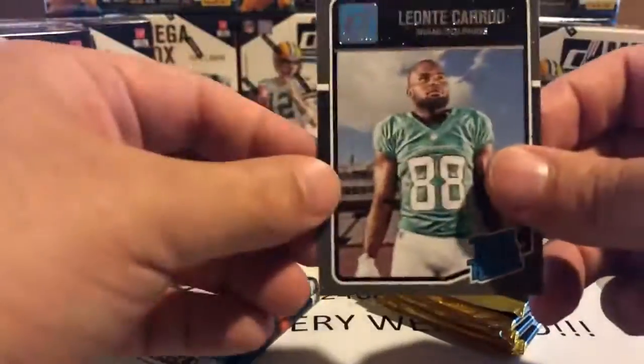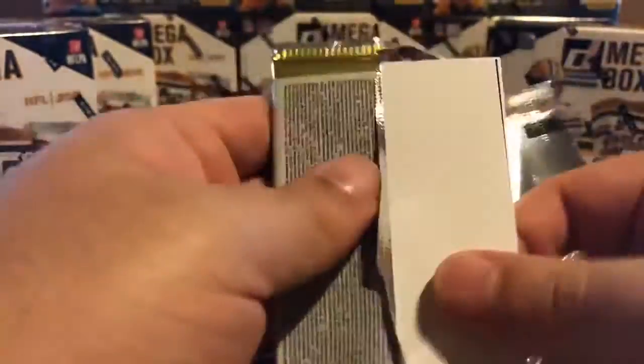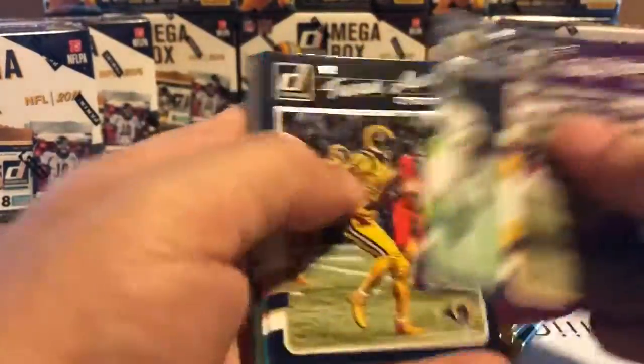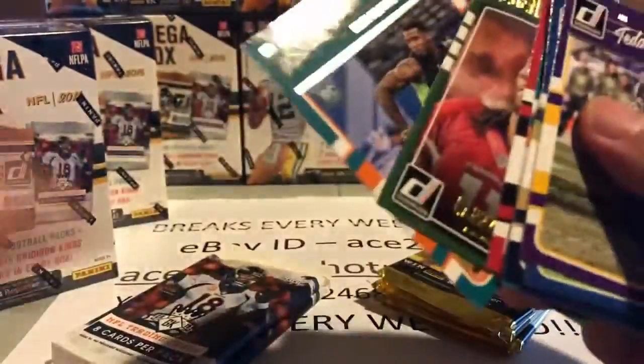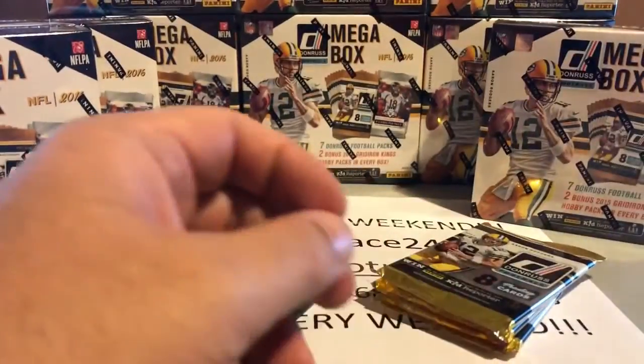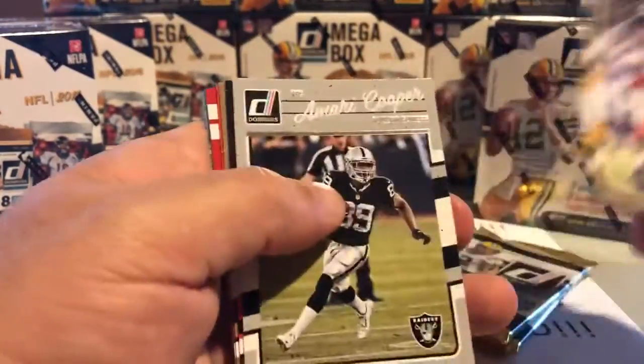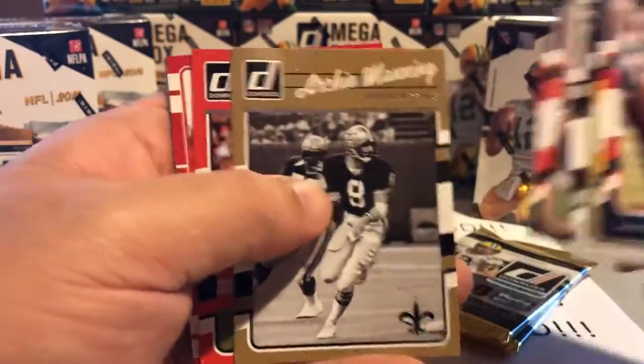Great hit. There's our rated rookie. This is a good time to go over what I define as a hit. Of course these press proofs are hits. Anything serial numbered I count as a hit. Nice Larry Fitzgerald. Of course any autographs, any game used material — I count those as hits. Any die cuts — those are normally serial numbered as well. It's a nice Archie Manning — that is Peyton and Eli's father. It's a nice Steve Young insert. There's our rated rookie.